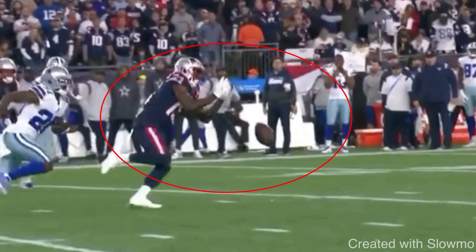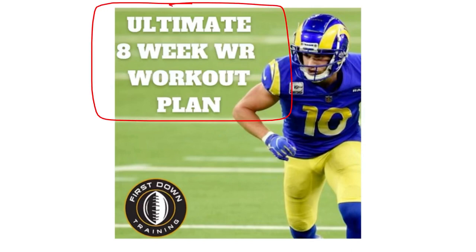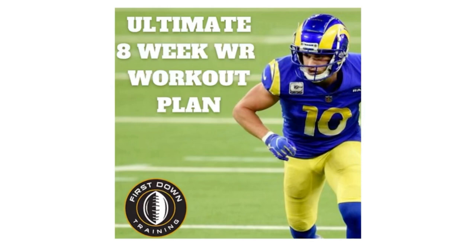What's up guys, this is Coach Grant with First Down Training and today we're going to be breaking down the reason why wide receivers drop passes and how you guys can avoid these bad habits. If you are a wide receiver and would like a two-month daily wide receiver on-field and gym workout schedule, check out that very first link in the description below for our ultimate 8-week wide receiver workout plan with over 500 wide receiver drills and gym exercises.